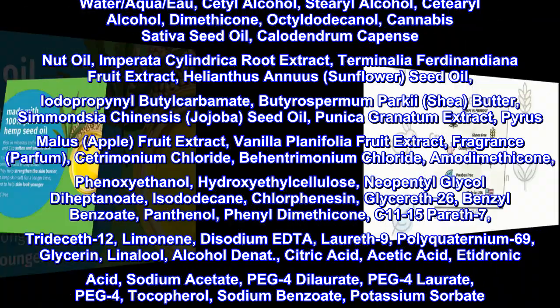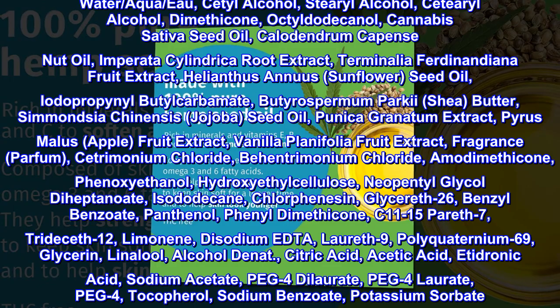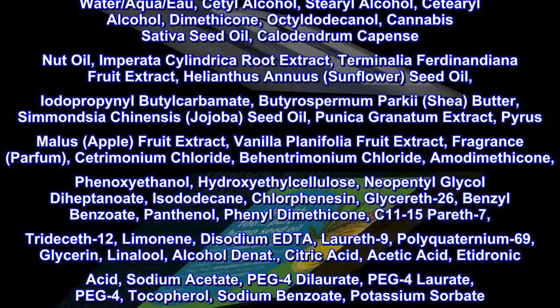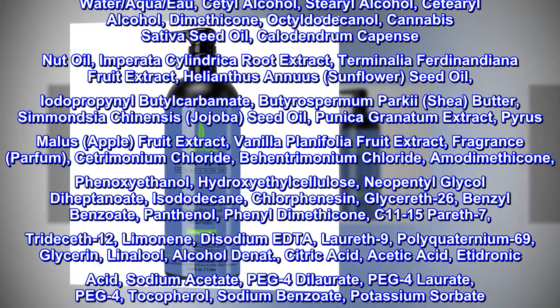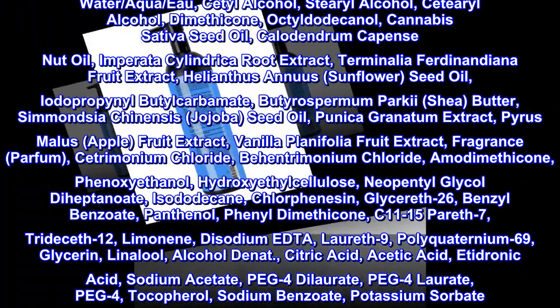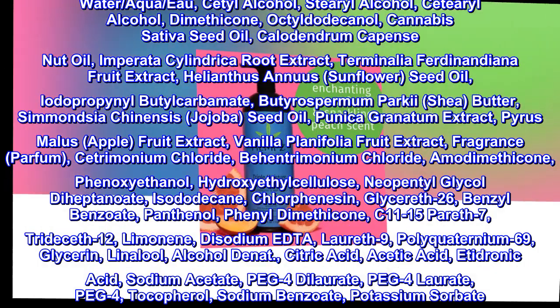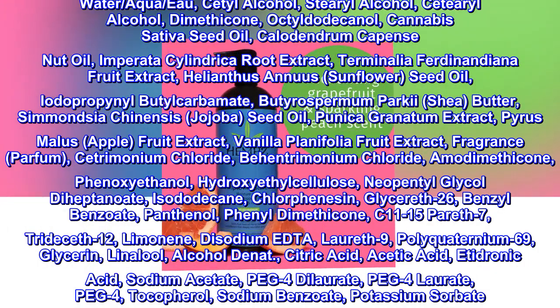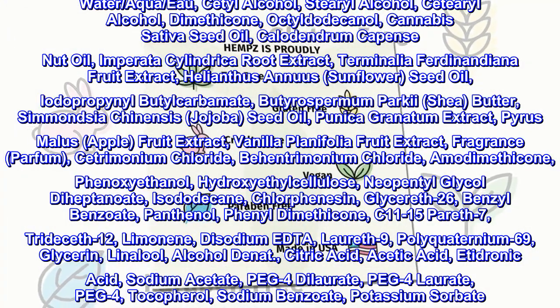Behentrimonium chloride, amodimethicone, phenoxyethanol, hydroxyethylcellulose, neopentyl glycol diheptanoate, isododecane, chlorphenesin, glycereth-26, benzyl benzoate, panthenol, phenyldimethicone, C11-15 pareth-7, trideceth-12, limonene, disodium EDTA, laureth-9, polyquaternium-69.